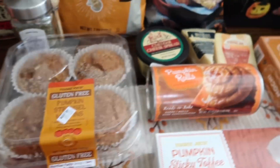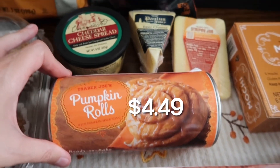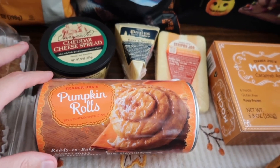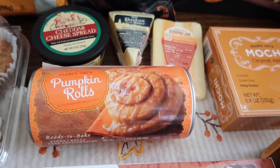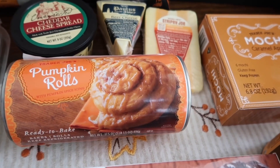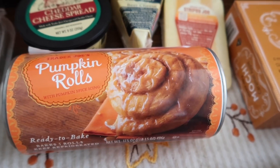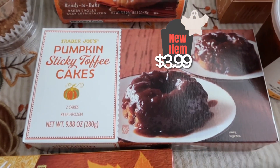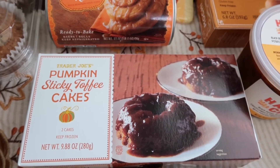We've got a classic — the pumpkin rolls. These are absolutely delicious and one of our favorites. I don't think they're too pumpkin-y either, so if you don't love a whole lot of pumpkin, I don't remember them being overpowering. They also have a pumpkin spice icing on them. If you guys want to see these in the taste test video, just let me know.